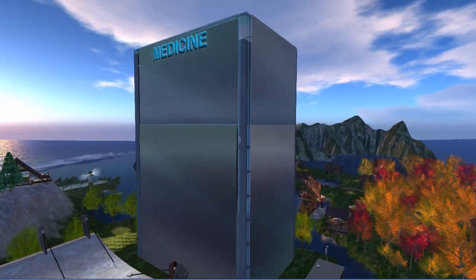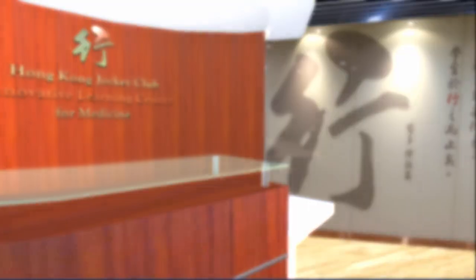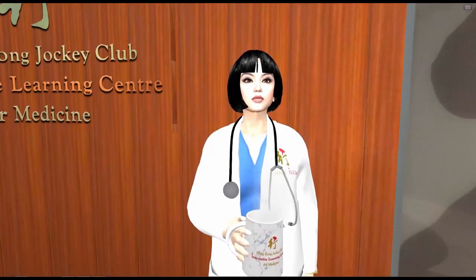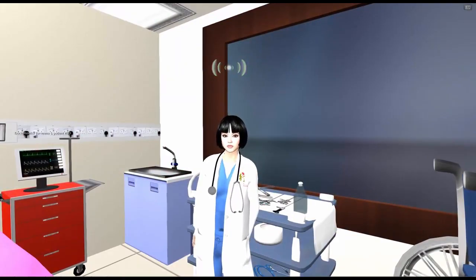The medicine building also hosts a replica of the Innovative Learning Center by the Hong Kong Jockey Club. Welcome to the Hong Kong Jockey Club Innovative Learning Center for Medicine. We are able to simulate several clinical environments in this center, including the ward, the operating theater, and the outpatients department. The first of these is the ward.